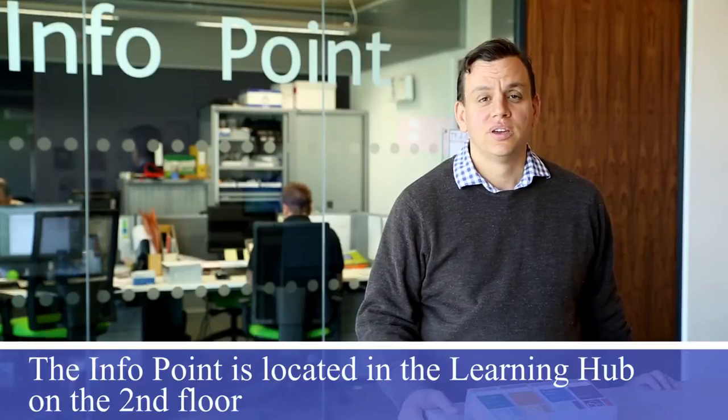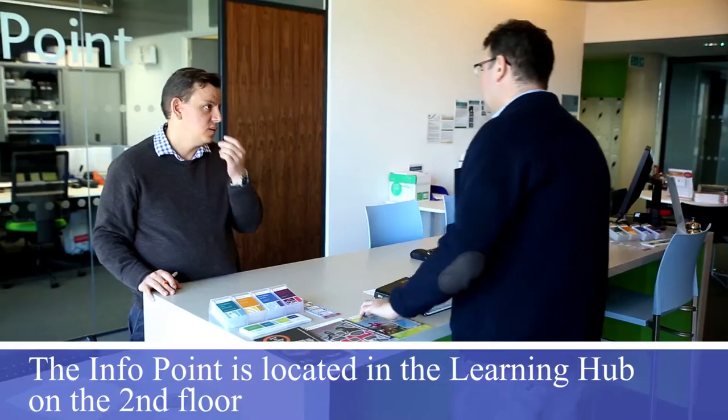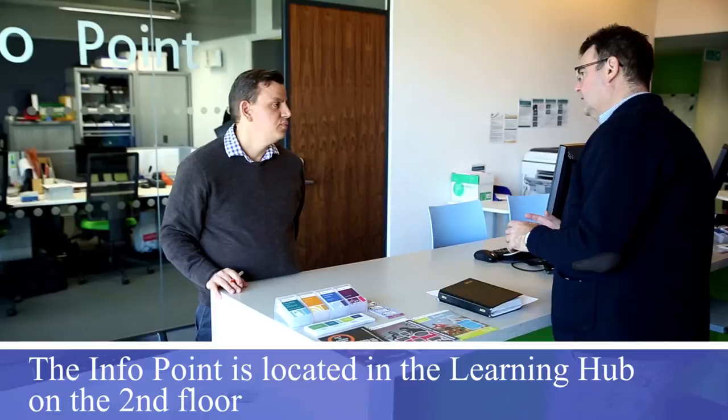For more complicated issues, come and see me here at the info point, where amongst other things I can help you track down articles and data for your research.